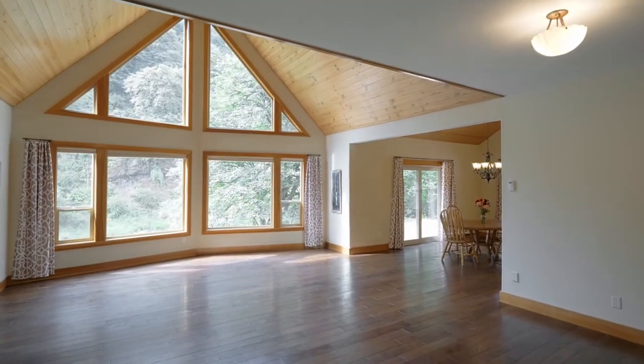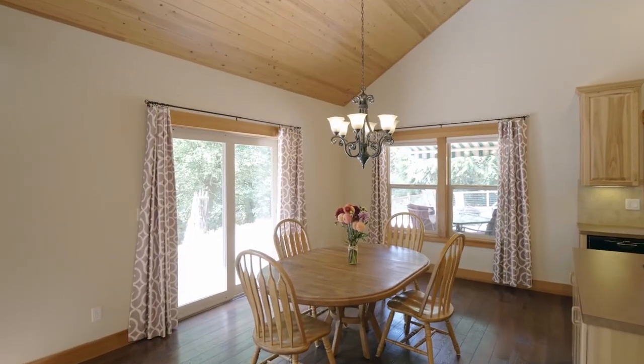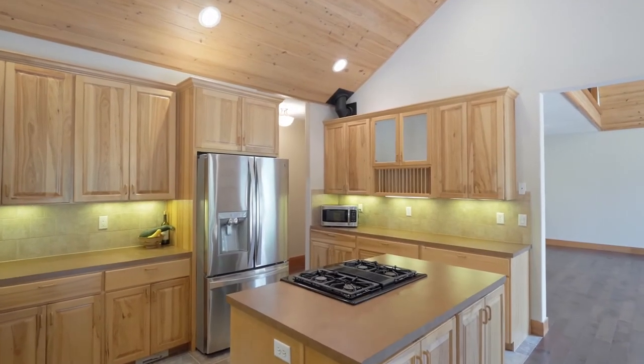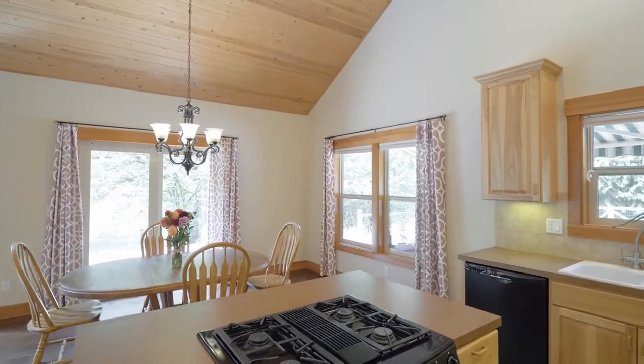Enjoy hydronically heated floors for winter comfort. The custom kitchen features a cooktop island, hickory cabinets, and stainless appliances.